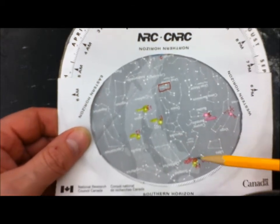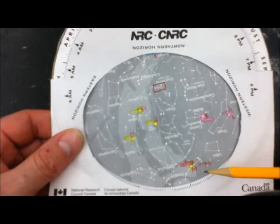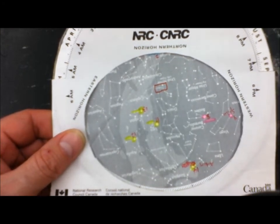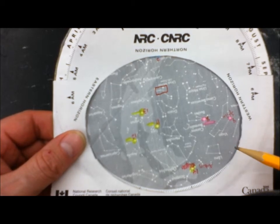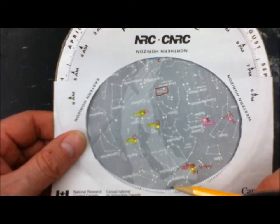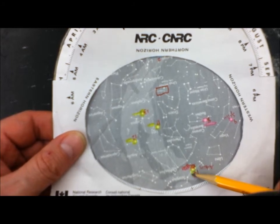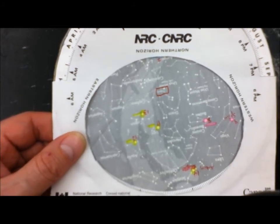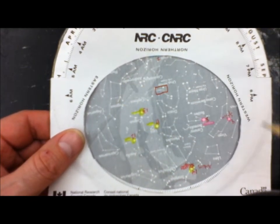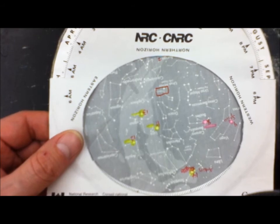Towards the bottom of the southern horizon — the bottom of your planisphere — you're going to find another major constellation called Scorpius. A big, bright star there is called Antares. Highlight that one. These are some stars you can see in the summer sky. There are other major constellations visible in this window, but these are some of the brightest and most worth identifying.